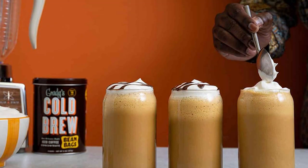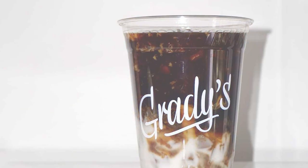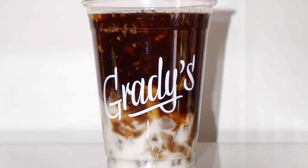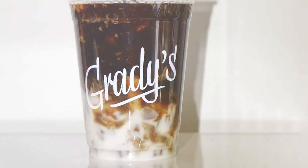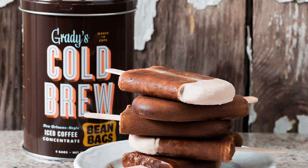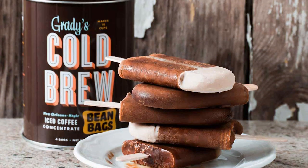The design is impeccable, featuring user-friendly bean bags that make brewing effortless and enjoyable. The quality speaks for itself — each bean bag is a testament to Grady's commitment to superior coffee. Durability comes from its thoughtful packaging, ensuring your coffee remains fresh and flavorful. The usability is top-notch; immerse the bean bags in water and voila, you have a perfect brew ready.